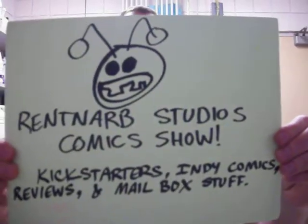Hello, I am Gary Brantner of Rantanarp Studios Comics, and this is the show where I talk about the comics I've read, Kickstarters I've backed, and where you can find these comics or Kickstarters. So let me start off with...